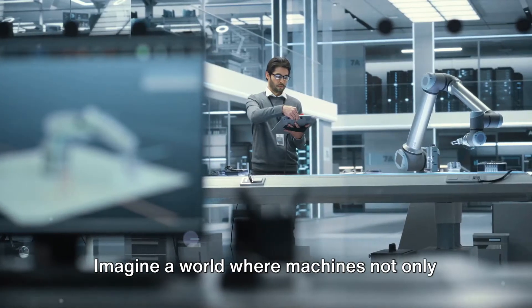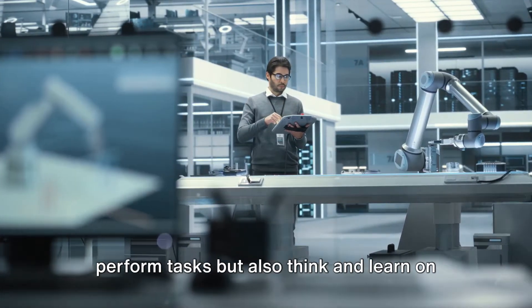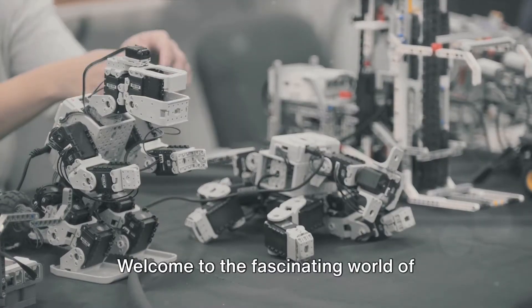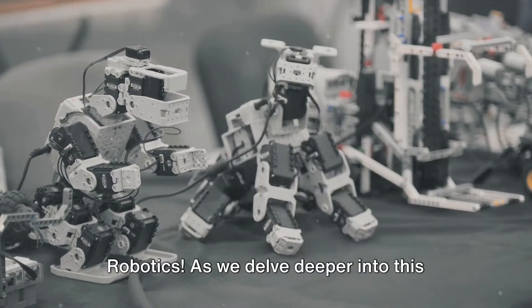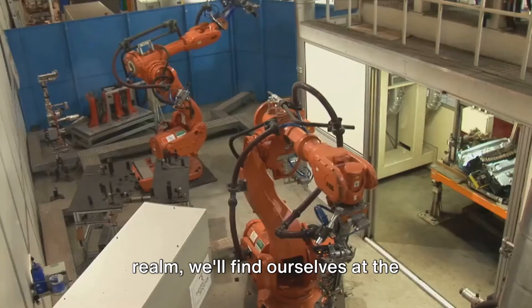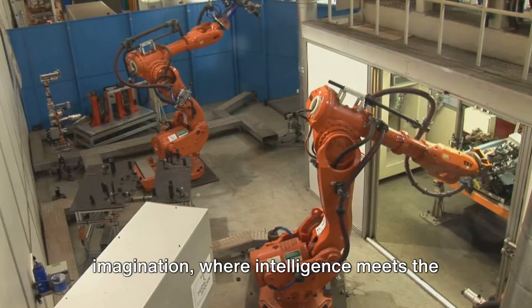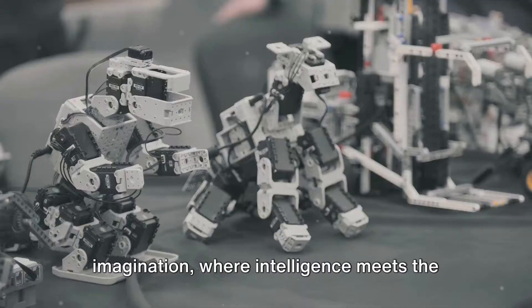Imagine a world where machines not only perform tasks, but also think and learn on their own. Welcome to the fascinating world of robotics. As we delve deeper into this realm, we'll find ourselves at the intersection of technology and imagination, where intelligence meets the physical world.